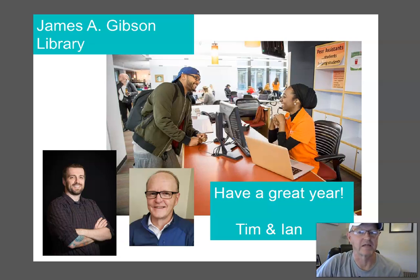Hey, faculty of mathematics and sciences, new students to Brock University, and new students to university in general. My name is Ian Gordon. I'm a science librarian for all sciences, and my colleague Tim Rebark, science librarian and liaison librarian for computer science, helps out as well.